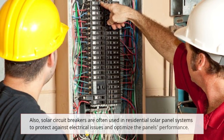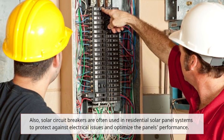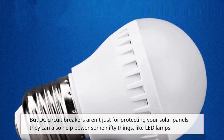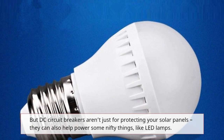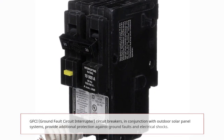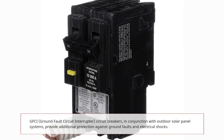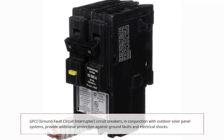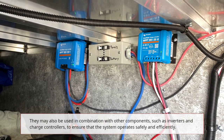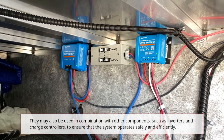Solar circuit breakers are often used in residential solar panel systems to protect against electrical issues and optimize performance. DC circuit breakers aren't just for protecting your solar panels — they can also help power things like LED lamps. GFCI — Ground Fault Circuit Interrupter — circuit breakers, in conjunction with outdoor solar panel systems, provide additional protection against ground faults and electrical shocks. They may also be used in combination with other components, such as inverters and charge controllers, to ensure that the system operates safely and efficiently.